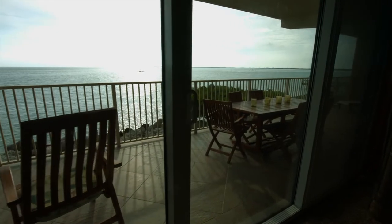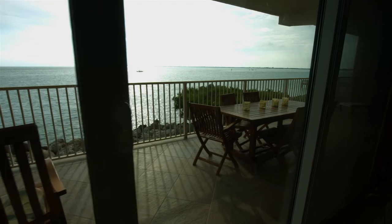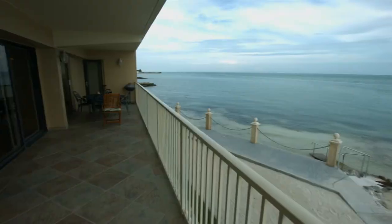The wraparound balcony is very large and has beautiful views of the ocean and the incredible Keys sunsets.